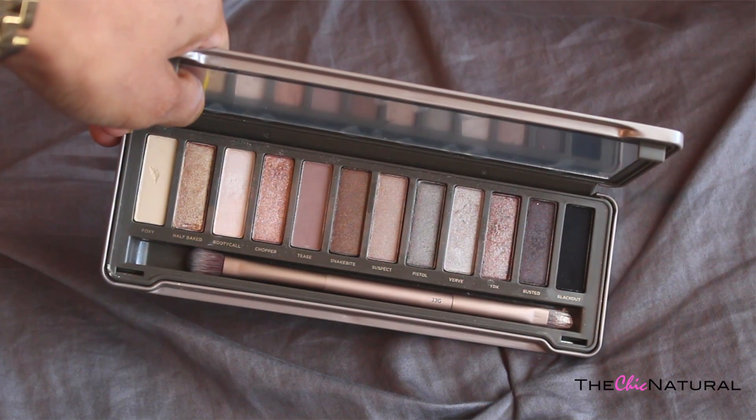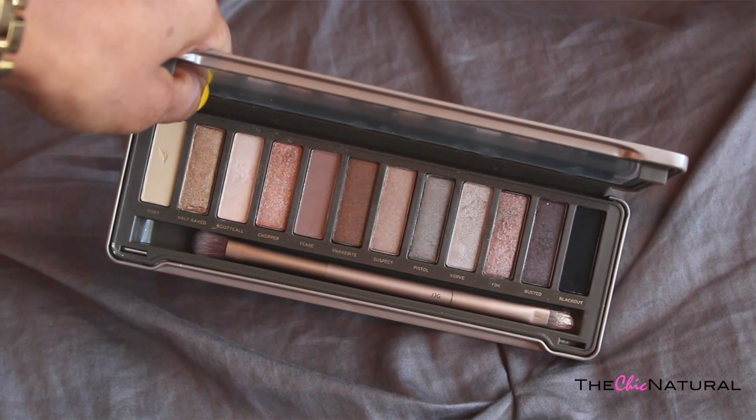So this first item — I know I'm so super late on this and most of you have probably already heard about it a million and one times. But I just got mine about a month ago and I've been in love with it so far, and that is the Naked 2 palette by Urban Decay.